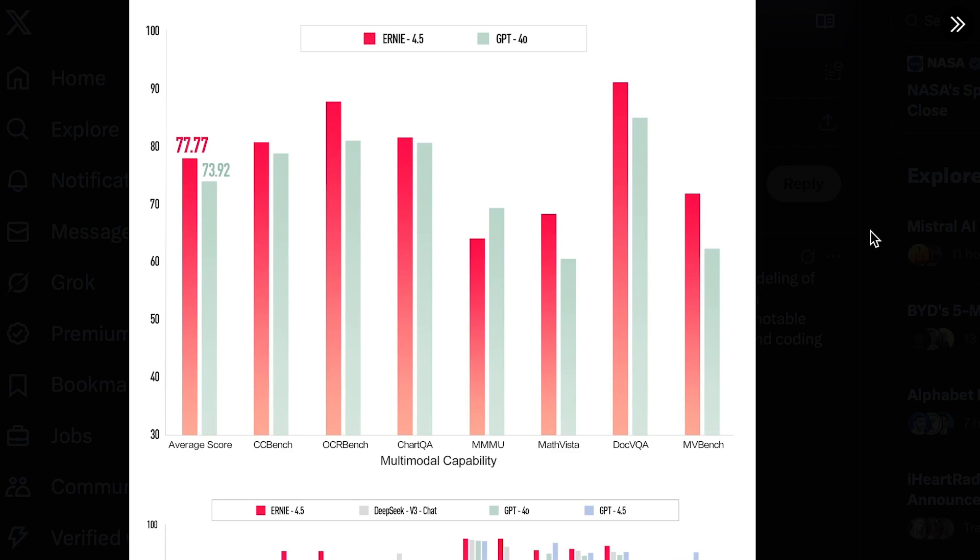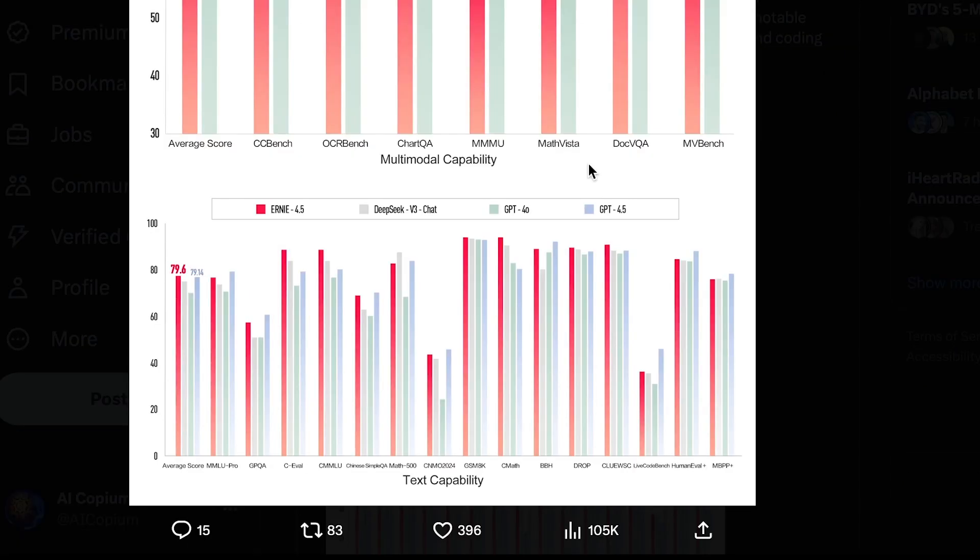Looking at benchmarks, the top section of the chart covers multimodal capabilities. They compare Ernie 4.5 to GPT-4.0 since GPT-4.5 is not yet multimodal, and Ernie 4.5 clearly outperforms it on nearly every benchmark — including chart and graph comprehension, text extraction from images, and math-based visual understanding. On the bottom section, traditional text-based benchmarks like MMLU Pro, GPQA, and GSM8K show Ernie 4.5 performing on par with GPT-4.5, give or take a couple of percentage points.